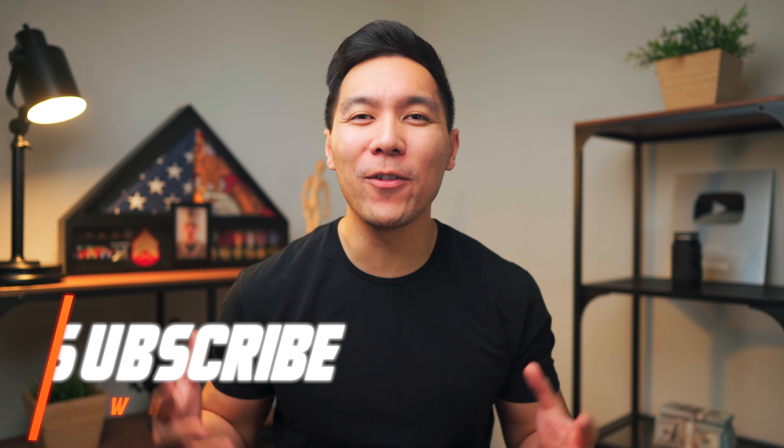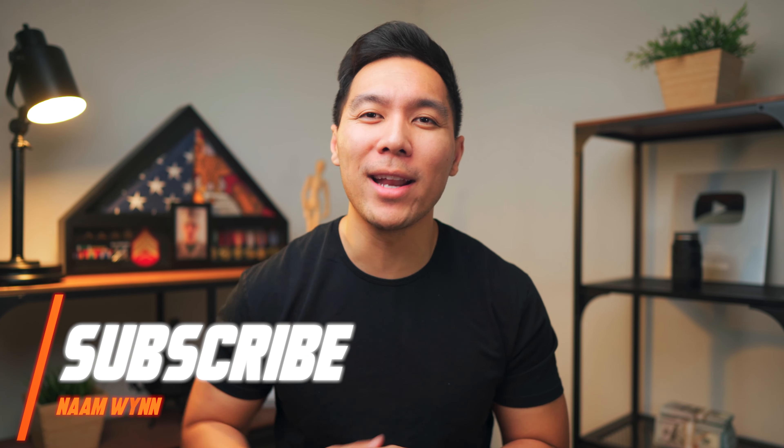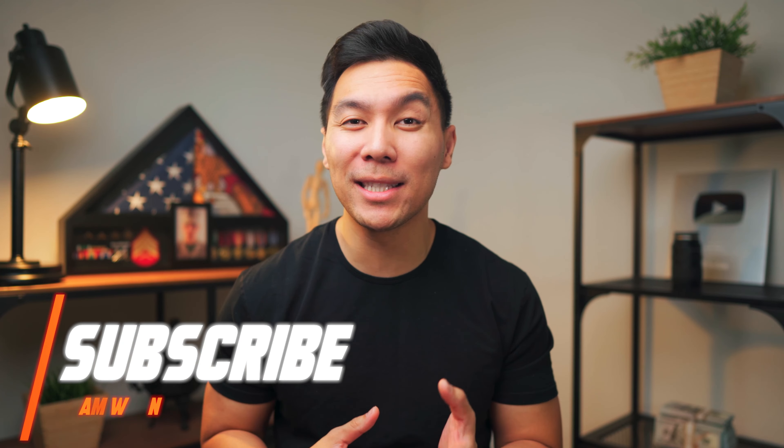What's up, winners! My name is Nam. If you're here, welcome — here we talk all things personal finance and credit. Start now by subscribing so you don't miss out on any future videos.